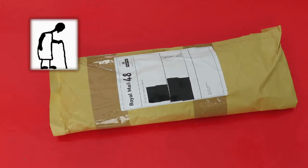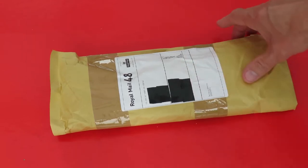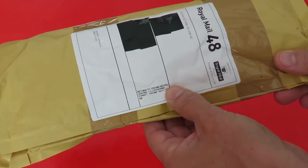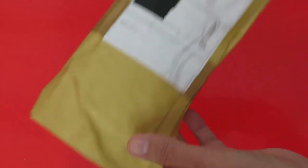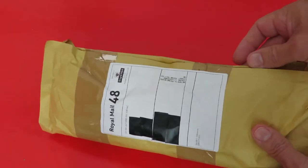Hi guys, Postman's Bin. I'm pretty confident I know what this is. Ordered it on eBay. Came from Froome Model Centre in the UK. It should be a couple of balsa wood gliders.